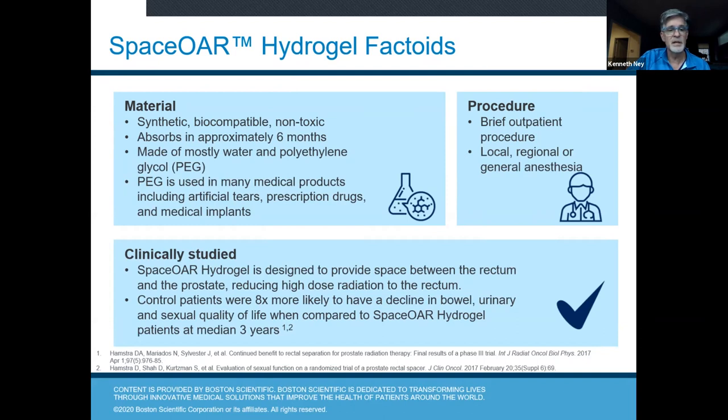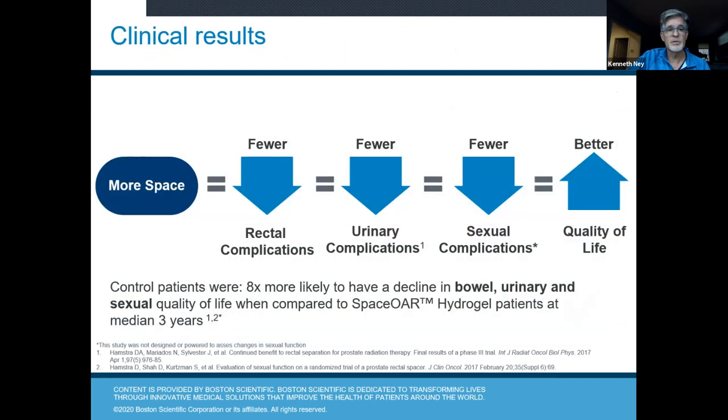In studies published in the Journal of Clinical Oncology and the International Journal of Radiation Oncology and Biological Physics, control patients — those who did not get the hydrogel — were eight times more likely to have a decline in bowel, urinary, and sexual quality of life compared to SpaceOAR hydrogel patients at a median of three years.